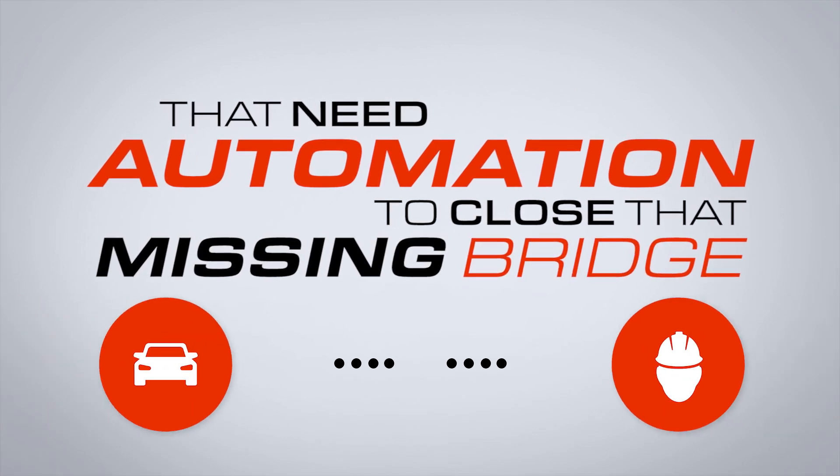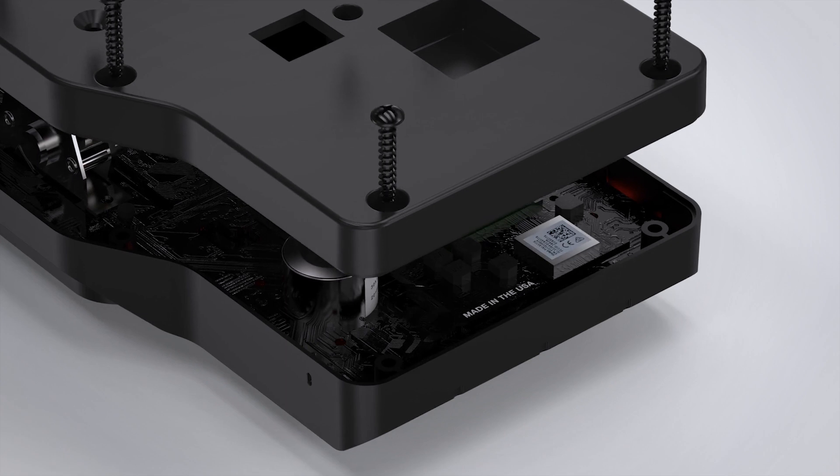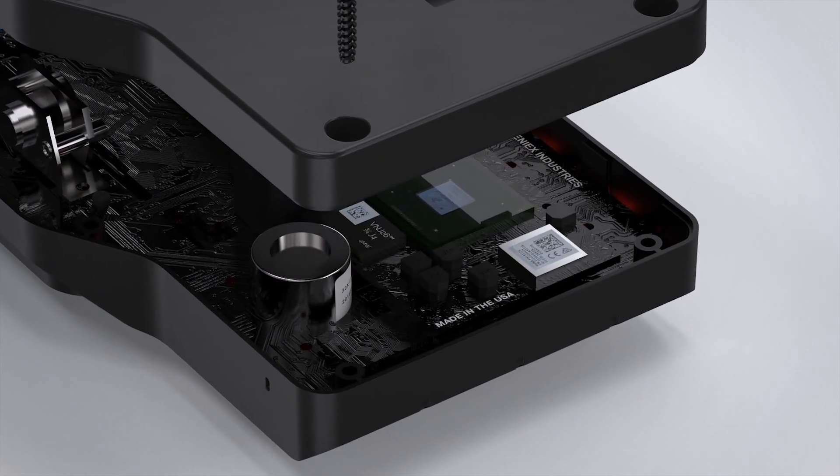If you are looking for a technological leap in features, then the Phoenix One controller is for you. But for others that need more — that need automation to close that missing bridge between vehicle and fleet manager — we embedded an ARM A9 quad-core processor to do just that.